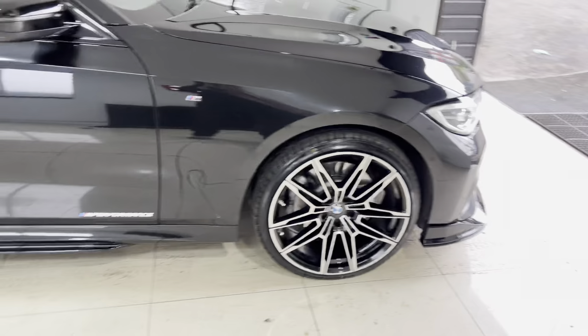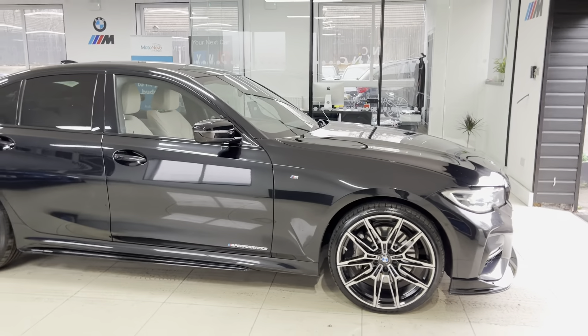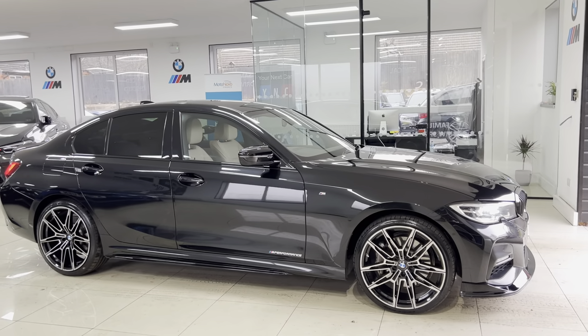So that is a look around another superb example of the G20 330e M Sport. If you would like more information, please use the links available in the description box. For the meantime, thank you, take care, bye-bye.